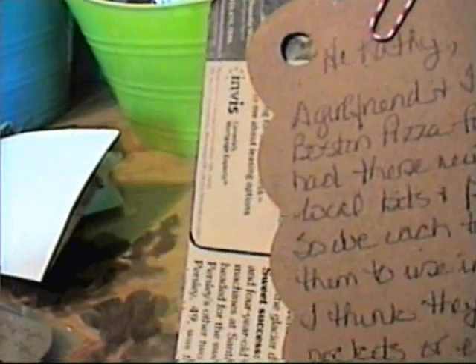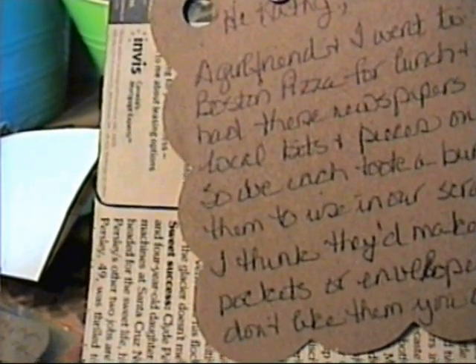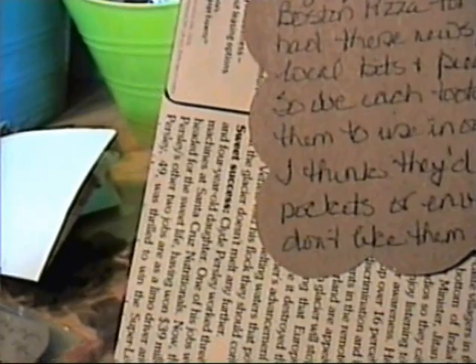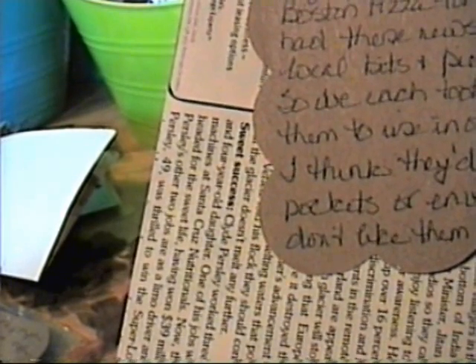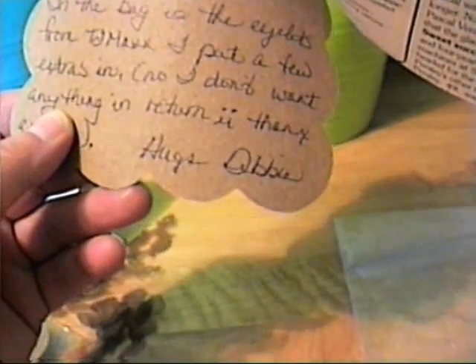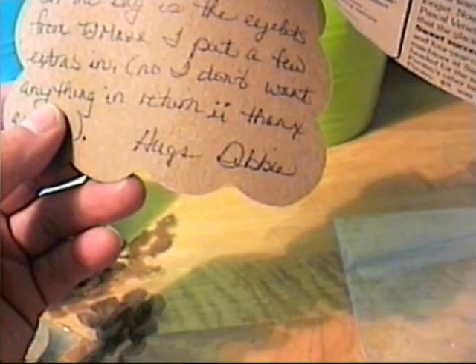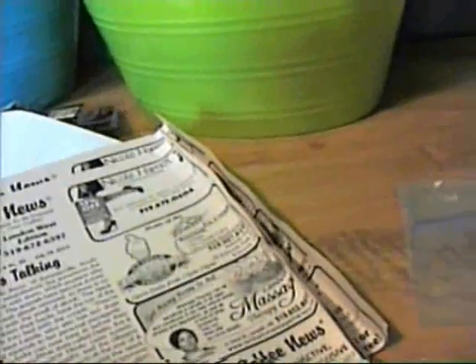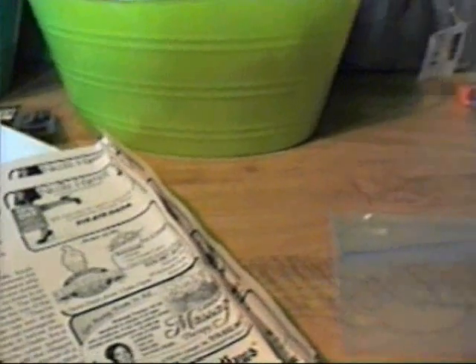She writes: 'Hi Kathy, a girlfriend and I went to Boston Pizza for lunch and they had these newspapers with local bits and pieces on them, so we each took a bunch to use in our scrapbooking. I think they'd make cute pockets or envelopes — if you don't like them you can just throw them out.' Oh, I like these — they would make great envelopes, especially if you distressed them. They have little ads on them. I love this one with the bingo ad!